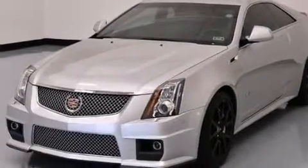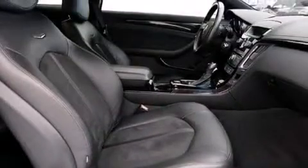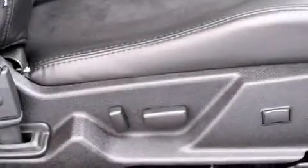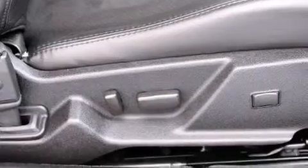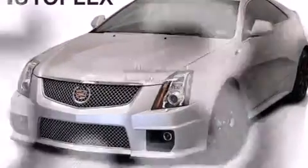The following features are also included: a power driver's seat, cruise control, steering wheel controls, an illuminated passenger side vanity mirror, side impact airbags, fog lamps, traction control, an anti-lock braking system, a keyless entry system, and this vehicle has fewer than 16,000 miles on the odometer.